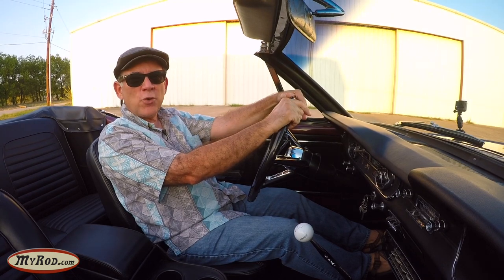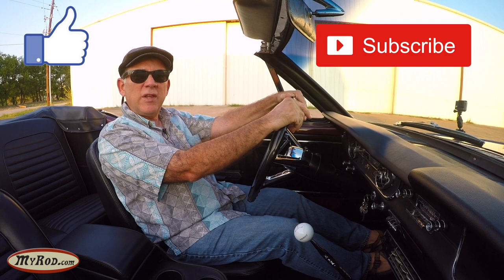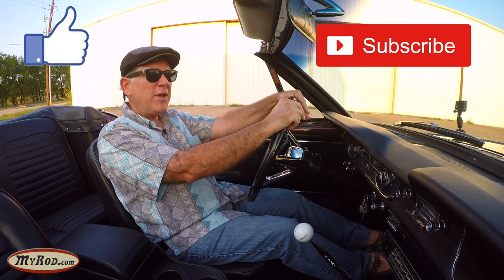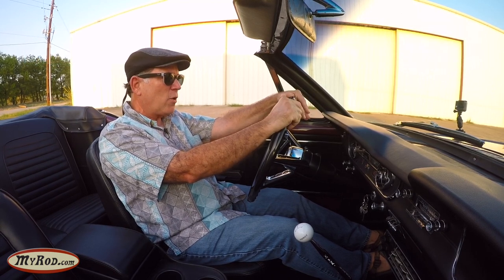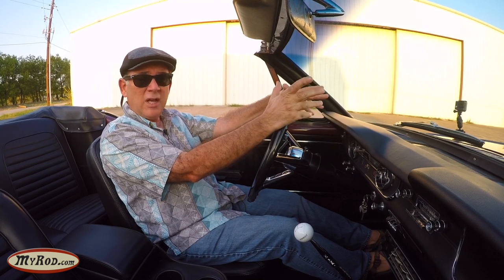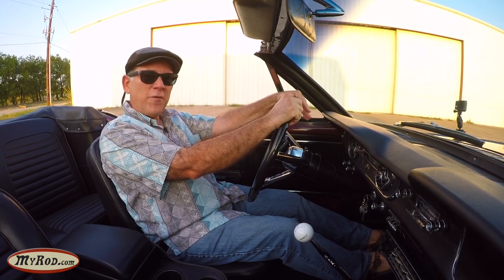That's it for the test drive. I hope you enjoyed it. If you enjoyed it, click like and subscribe to the channel. We're about to pass 10,000 subscribers — you might as well be one of them. Go to our website, myrod.com — I think you'll like what you see. My son and I are treasure hunters, and we buy the cars that people would love to own. Who wouldn't want to own a vintage burgundy A-code four-speed convertible with air conditioning? It's a super cool car. Come back with us as often as you can. Adios!